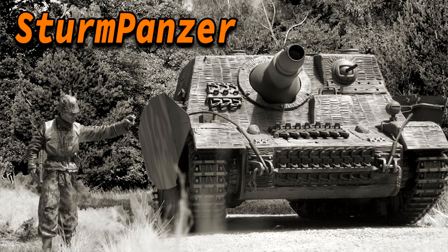Today we're going to talk about the Sturmpanzer. It is generally known as the Brummbär, however this name was never actually used by the Germans in their documents. Not a lot of people know where the name Brummbär came from, but it is speculated that it came from allied intelligence. The name which the Germans did use was the Stupa.